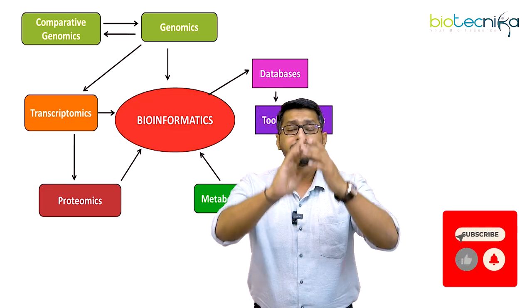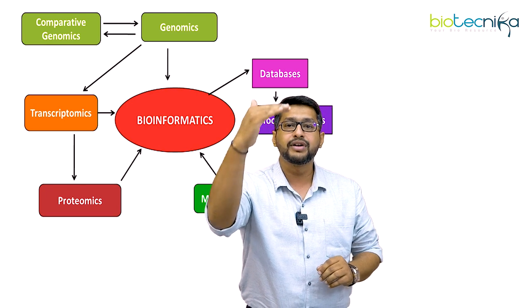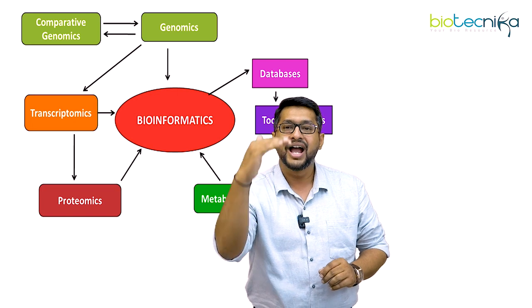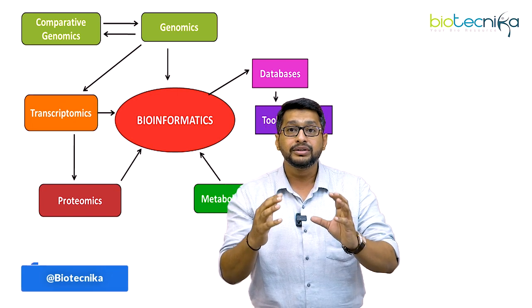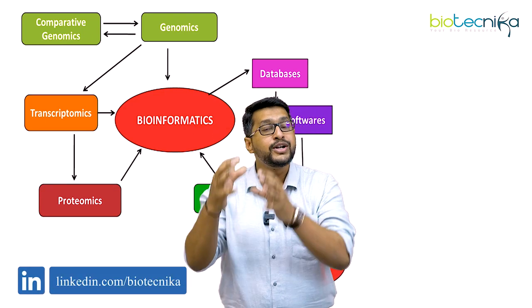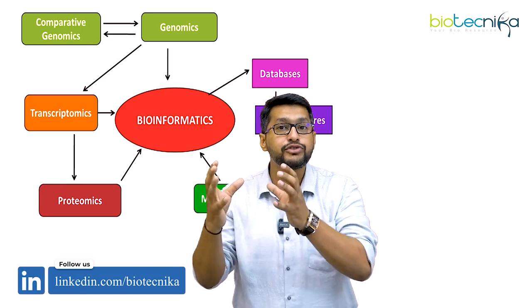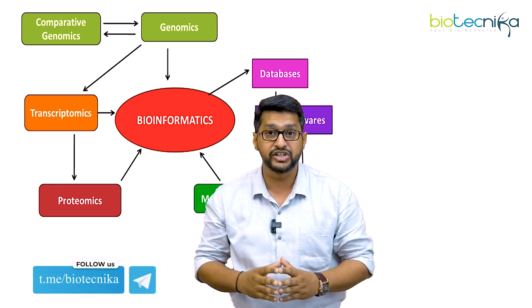We start with central dogma. When we start with central dogma we know that it is genomics. From genomics you have transcriptomics, and from transcriptomics you have proteomics. The understanding of genomics was so vast that people thought — why don't we extend the component of genomics to another level? And this higher level is called comparative genomics.